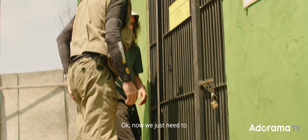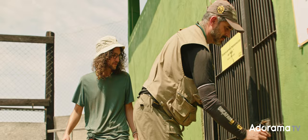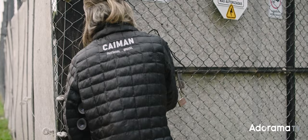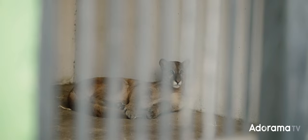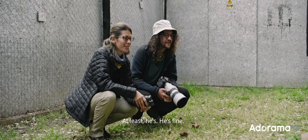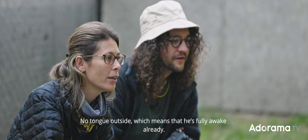Now we just need to let him recover completely from the procedure and then come back later to release him. He looks a bit disappointed, like you left him here during the night, but at least he's fine. His eyes are very alert, the ears as well, no tongue hanging out — which means he's fully awake already.